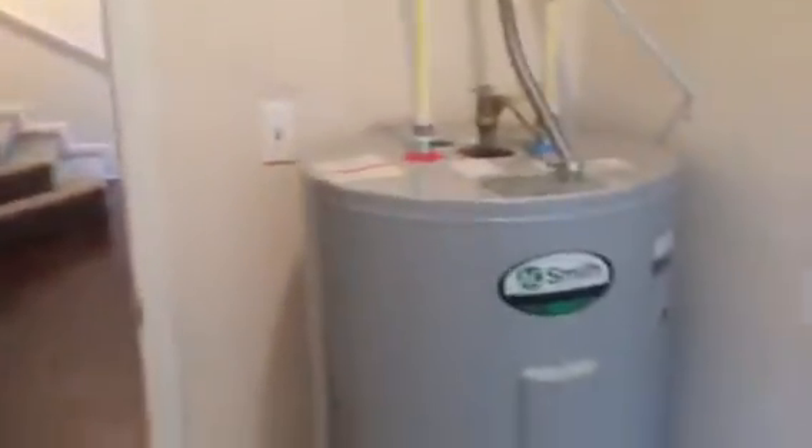We'll go out of this bedroom and down your hall. Straight ahead will be your laundry room with your washer and dryer hook-ups, along with your new water heater.